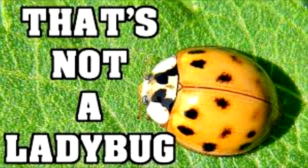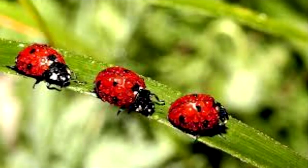Asian lady beetles, disguised as ladybugs, can burrow in your dog's mouth. They may look exactly like the normal ladybugs that your kids probably love to spot for good luck, but parents and dog owners should be cautious of these bugs this time of year.